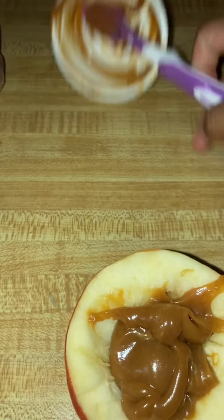So this is my caramel and I'm gonna put it in here. That was a perfect amount.